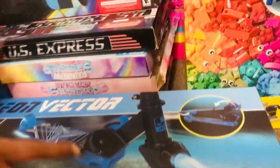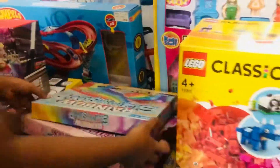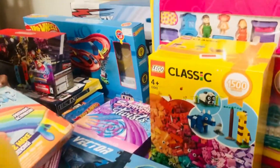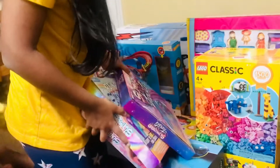Oh my goodness, there's slime here! We have to make this rainbow slime — they say it's a pre-made activator. And we have to make this one too — it also says pre-made activator.